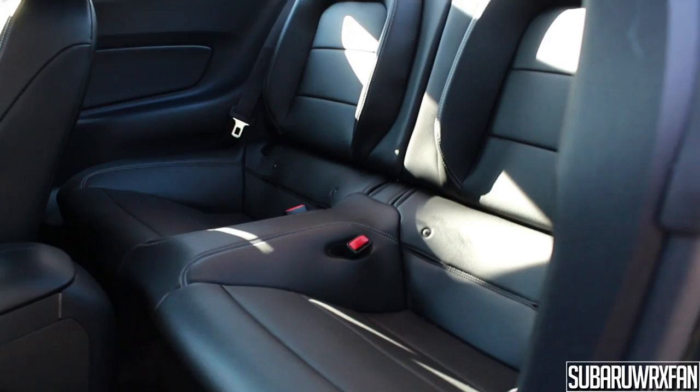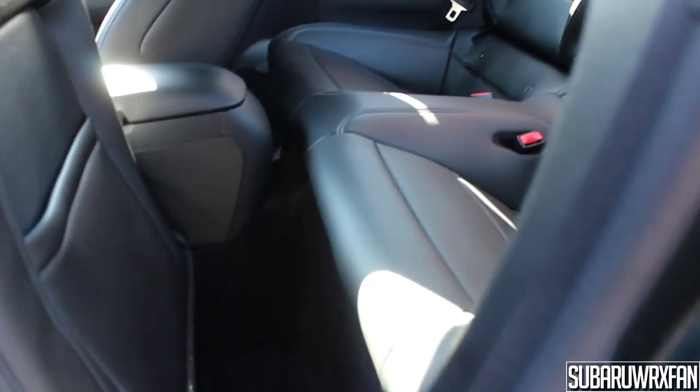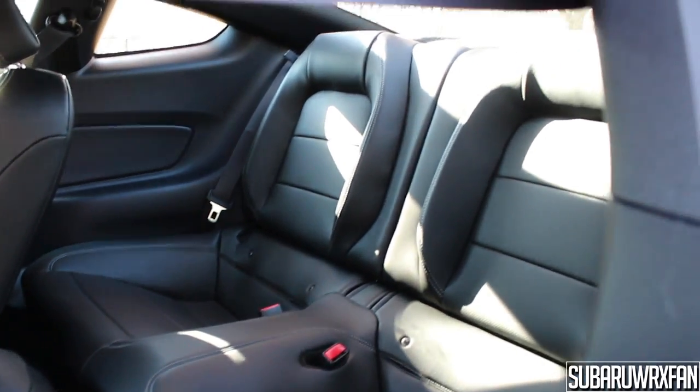Backseat space in the Mustang is pretty close to what it's always been — not very usable, though slightly improved over the previous generation. I wouldn't put anyone back there for long periods unless they're very small. Because of the new fastback design with the curved slanting roofline, headroom is actually very lacking. I'm 5'9" and my head is right up against the glass — anyone over 5'9" is going to be hunched over. But no one buys a Mustang for its backseat space, so not an issue.